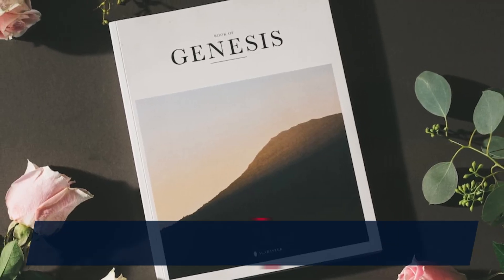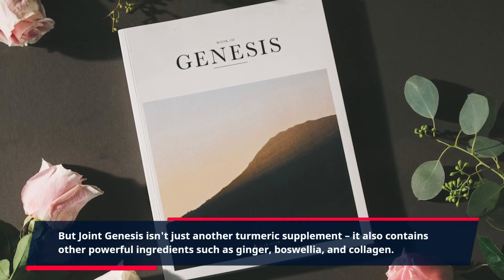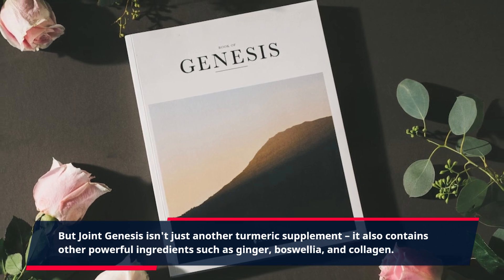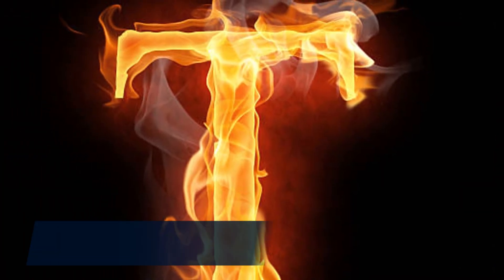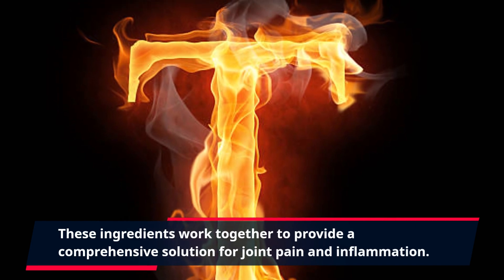But Joint Genesis isn't just another turmeric supplement. It also contains other powerful ingredients such as ginger, boswellia, and collagen. These ingredients work together to provide a comprehensive solution for joint pain and inflammation.